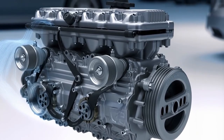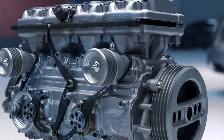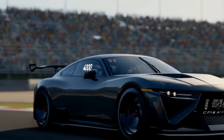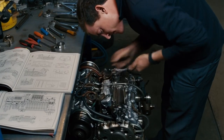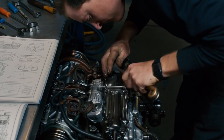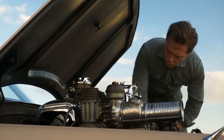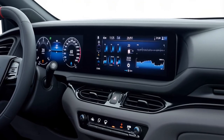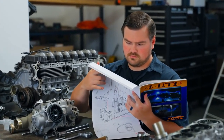The sound was different too. The solid lifter valve train created a mechanical clatter at idle that modern hydraulic roller cam engines don't make. The aggressive cam overlap created a loping idle that sounded like a race car. The exhaust note changed character as the secondaries opened at 4,000 RPM. The engine had personality that modern electronically controlled engines lack. Maintaining an LT1 required skill that modern cars don't need — you had to adjust the solid lifters every 12,000 miles, tune the carburetor for weather changes, and set ignition timing manually. Modern cars do all of this automatically with computers and sensors. The LT1 required you to understand how the engine worked and make adjustments yourself.